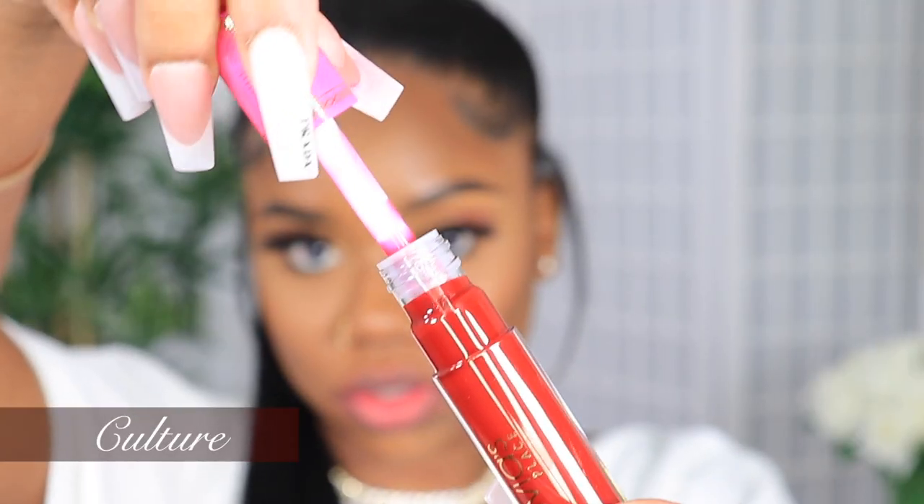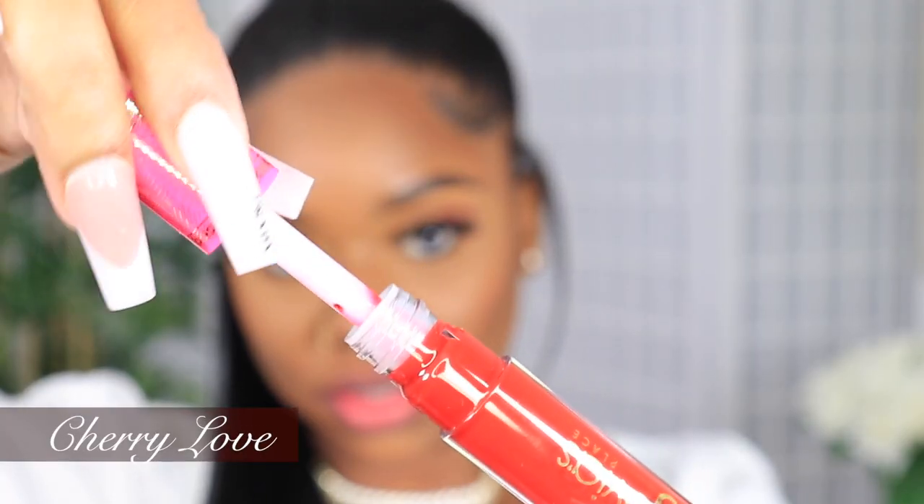Now we're on to the lip reflect gloss, and the first shade is called Culture. This color is absolutely pretty for a lip gloss - the pigmentation is giving me liquid lipstick. This color I feel like would go great as a top coat onto the red wine collection, and would go amazing with the Rouge shade we tried earlier. This next lip color is called Cherry Love. Cherry Love on its own is obviously bomb, but I feel like it would look spectacular on So Red. So Red and Cherry Love together would be magical, a match made in heaven.